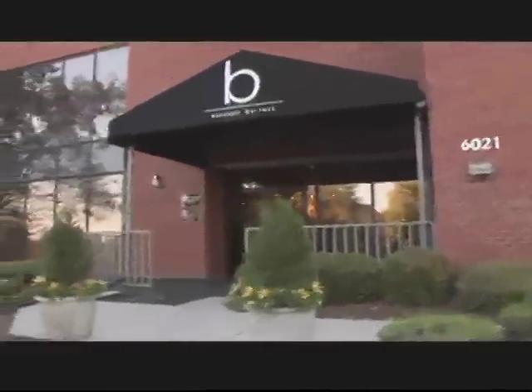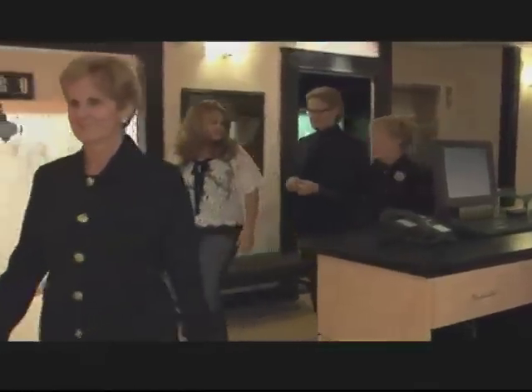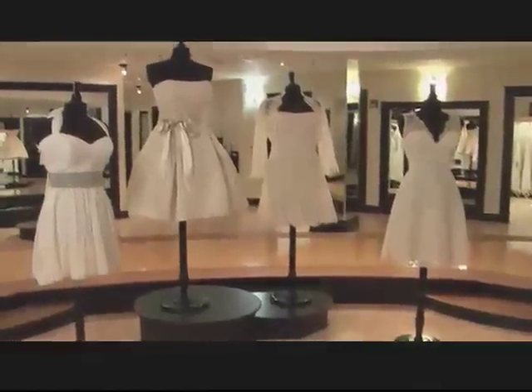Well, here we are. Hi, Molly. My mom is very well-known as a bridal expert, so we knew that we wanted dresses that no bride could just easily walk into a store and find.